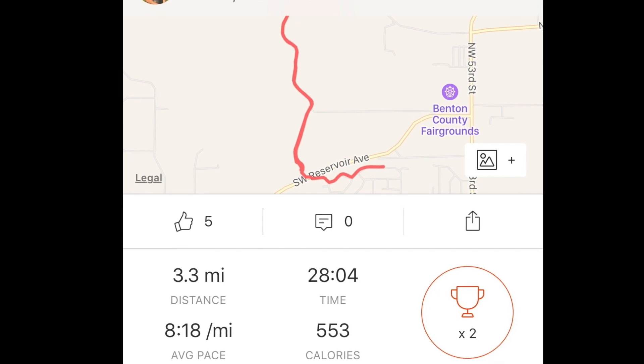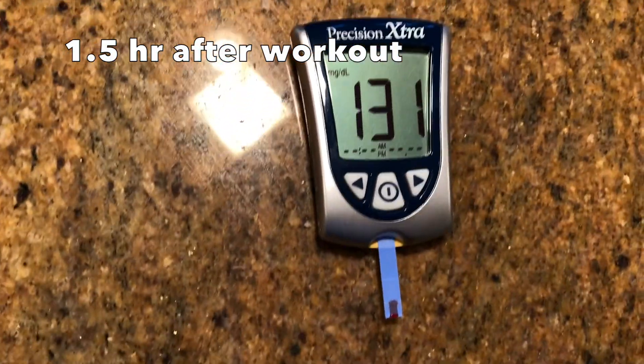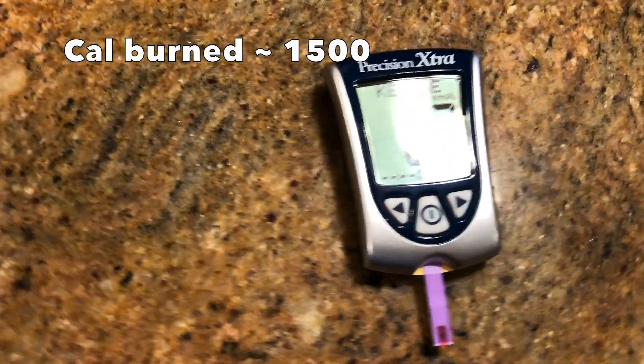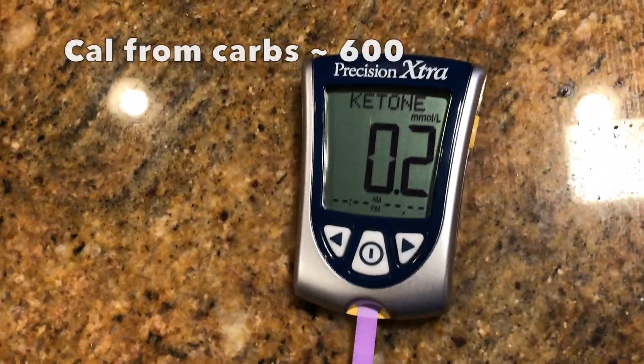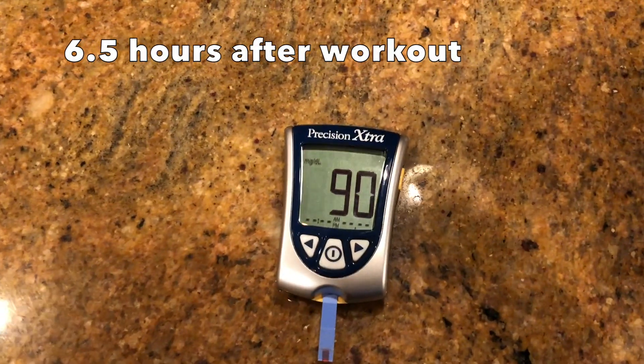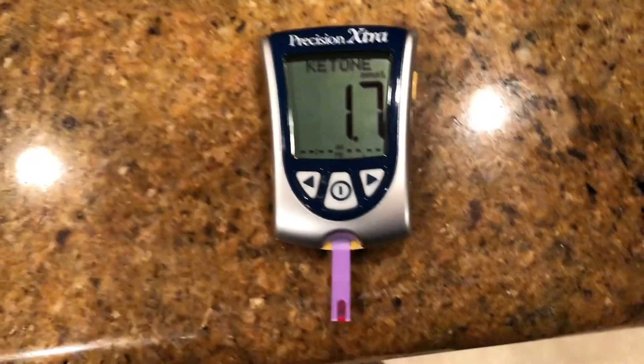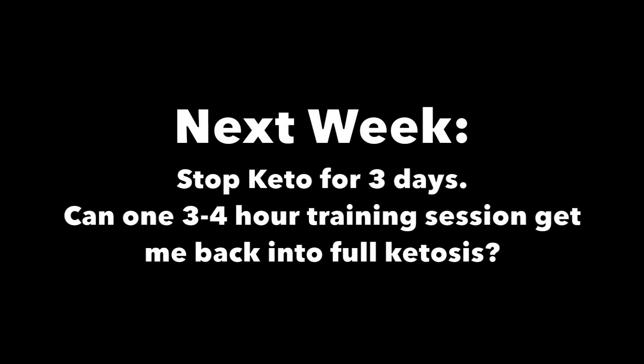I probably had it a little too close to my workout — low intensity bike followed by a high intensity run. An hour and a half after, glucose levels were pretty high and ketone levels dropped significantly. But later that night things actually normalized pretty nicely, so not too bad. Next week it'll be fun.